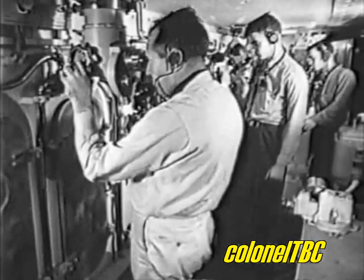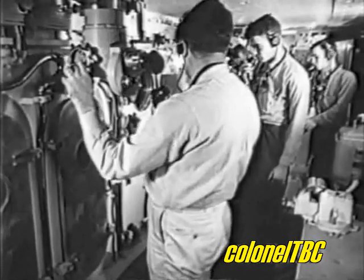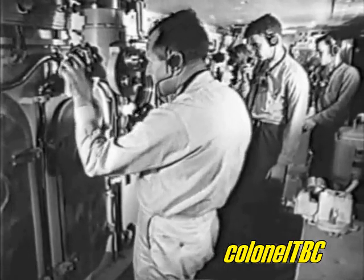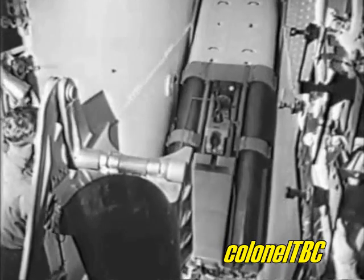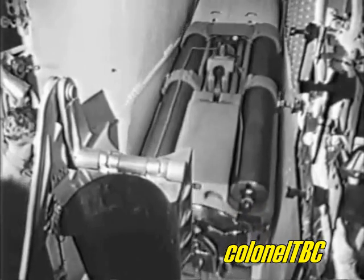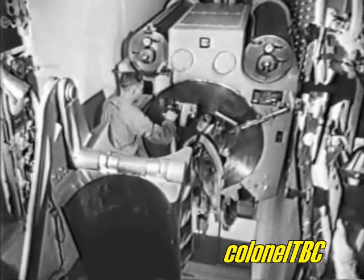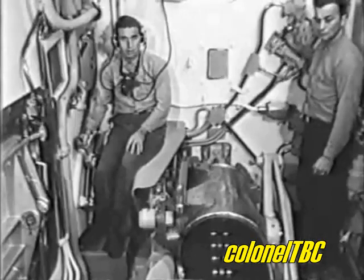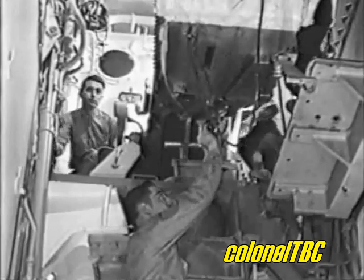Constant communication between the turret officer's compartment and both the projectile and powder handling rooms keeps the rounds coming as they're needed by the gun crews. Here in the gun house, it will be easy to see that we're working with only the crew of a single gun. Each gun crew consists of a gun captain, a cradle operator, a rammer operator, and finally, a primer man.